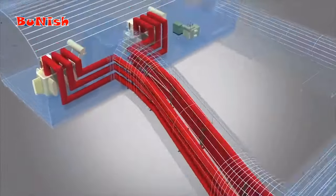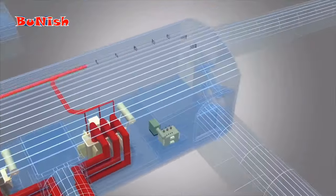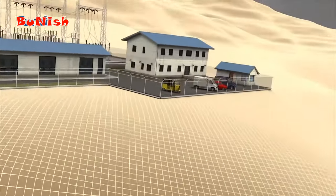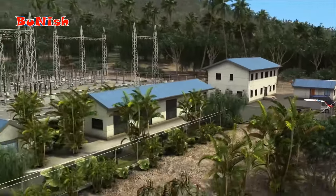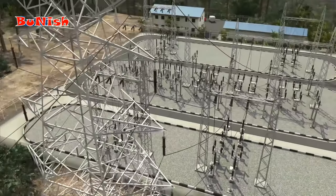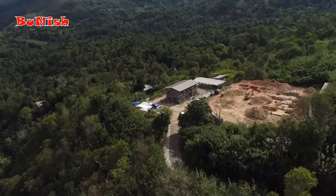The electricity produced in the powerhouse passes through the transformer, main access tunnel, and escape shaft towards the switchyard. It is then sent to Badula substation through a 22 km transmission line to reach the Sri Lanka National Electricity Circuit.